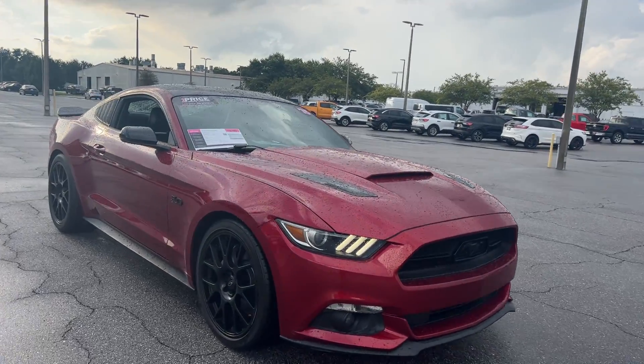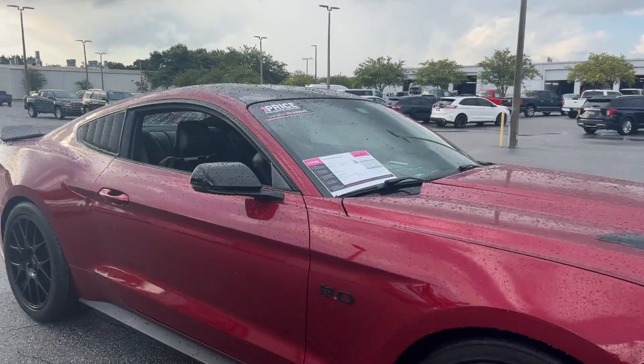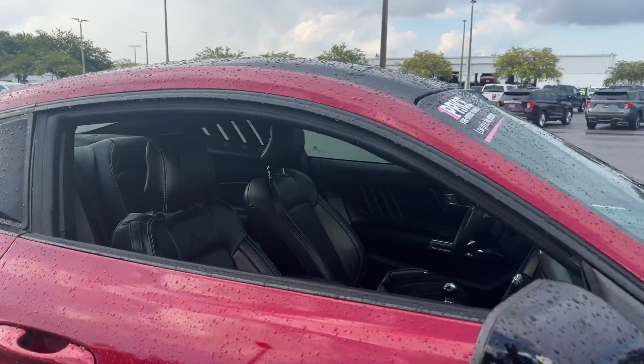This is a 2015 Mustang GT Coupe, red over black leather interior.